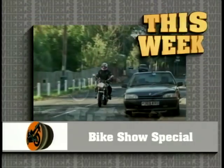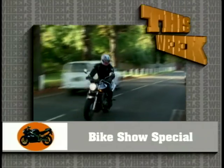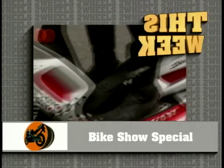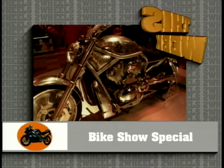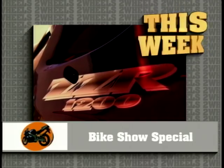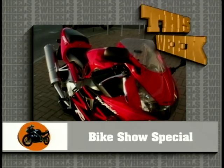On Two Wheels this week, we return to the International Bike Show to take a look at Honda's new 900 Hornet, the very latest trick scooter from Peugeot, Harley-Davidson's new V-Rod, plus Aprilia's Blue Marlin, a new model from Kawasaki, and the very latest Honda Fireblade.